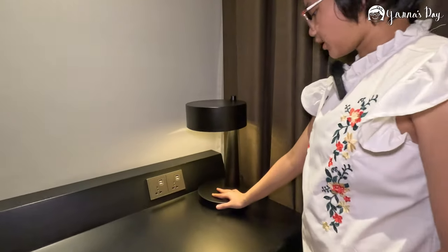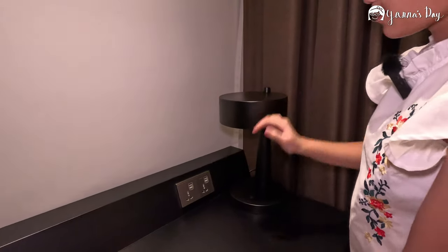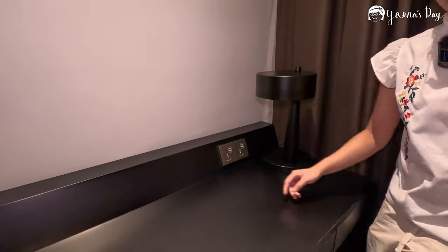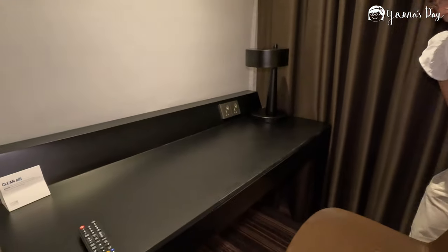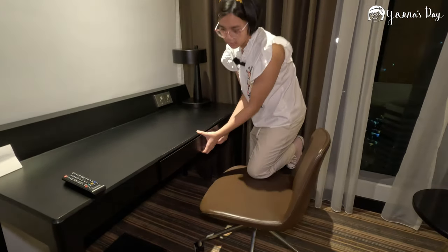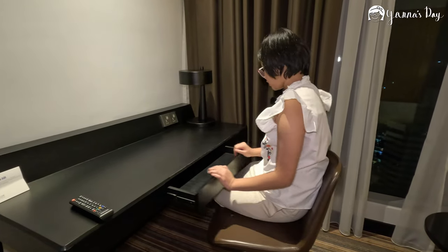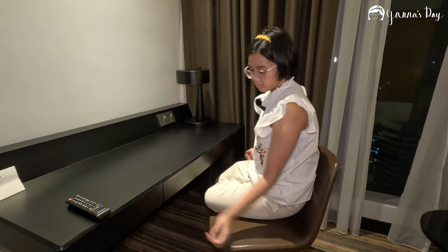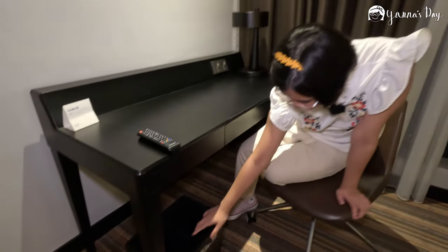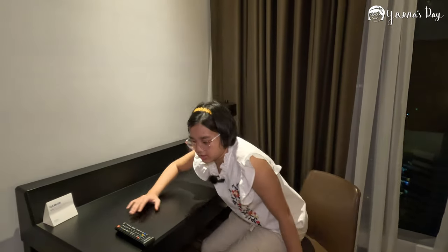There's a study or table lamp here, and two outlets — same as the other one. There are even drawers and a rolly chair — I love rolly chairs. These two don't open. And here are the recycling bins: this one's for plastic and this one's for paper — they're very clean here.